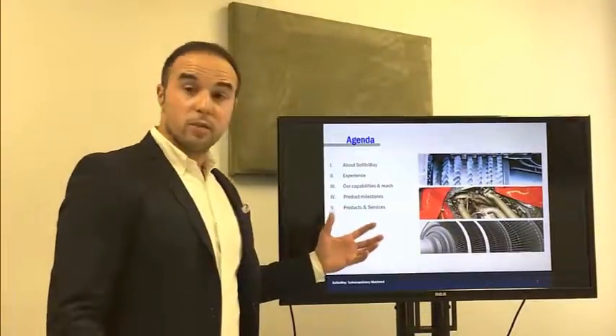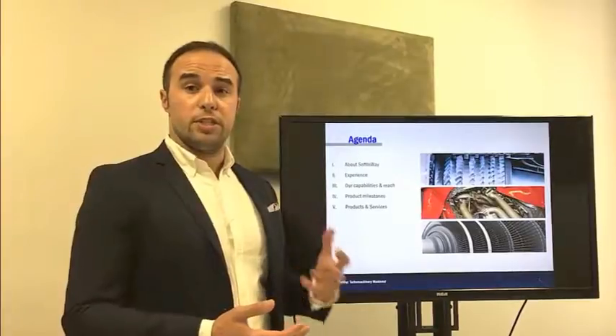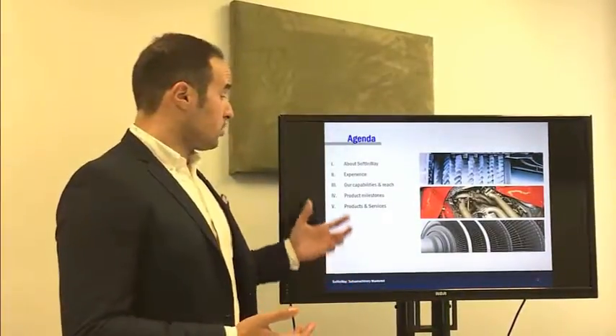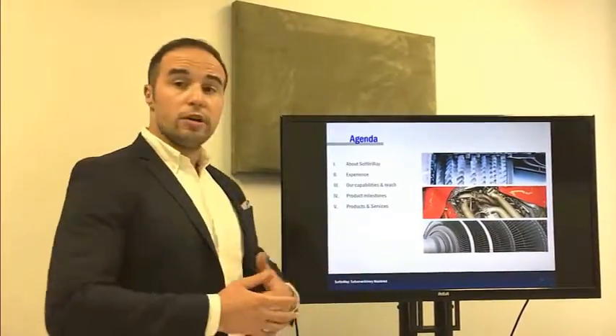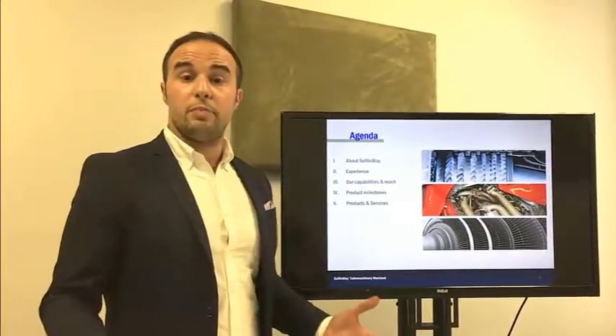To get started, we're just going to share about the history of the company. We're not just a software company — we're really a Teru Machinery R&D company. We're going to show you about our capabilities, the products we've developed in hardware and software, and of course how we can potentially help you.